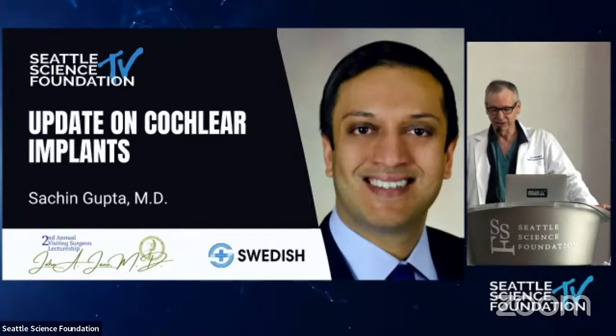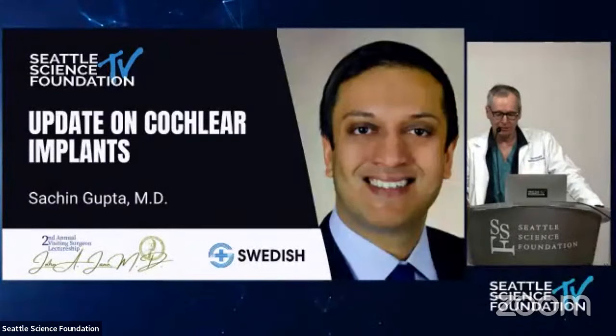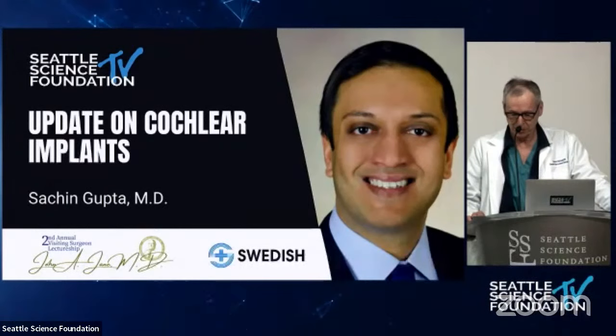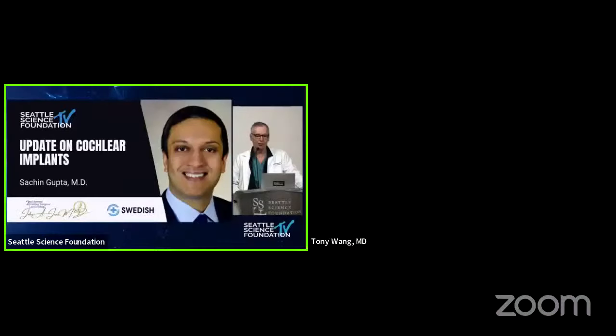Good morning. Welcome to Neurosurgery Grand Rounds, the John Jane Lectureship. I am Cam McDougall, the Executive Medical Director for Neurosurgery. I'm delighted to be here this morning with Sachin Gupta. Sachin came to us almost a year ago from Oregon Health Sciences. He is a neurotologist who grew up in Maryland and underwent medical school at Mount Sinai, otolaryngology training at NYU, and then a fellowship at UT Southwestern for Neurotology.